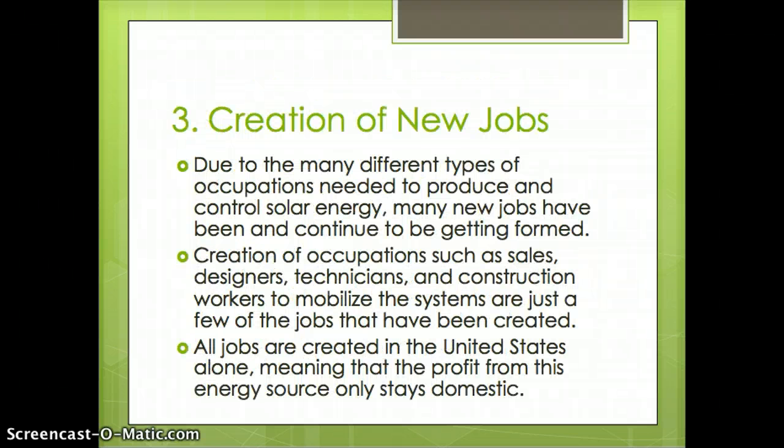One of the benefits found recently is the creation of new jobs, which is one of the biggest reasons why many people are moving into the solar energy business. Due to the many different types of occupations needed to produce and control solar energy, many new jobs have been and continue to be formed — including sales, designers, technicians, and construction workers to mobilize the systems. All these jobs are created in the United States alone, meaning that the profit from this energy source stays domestic.